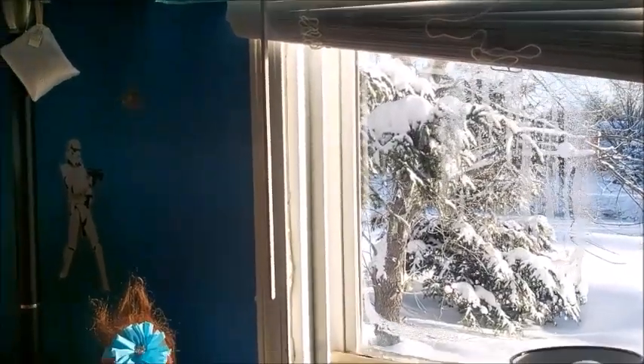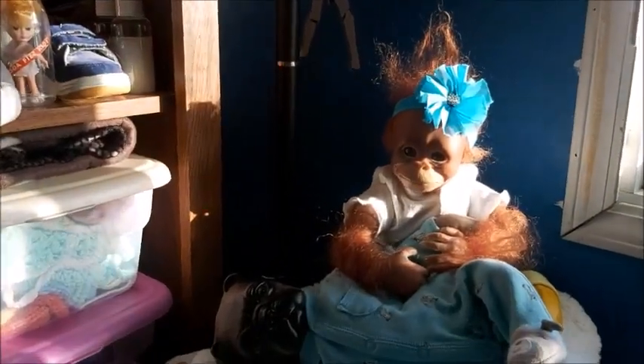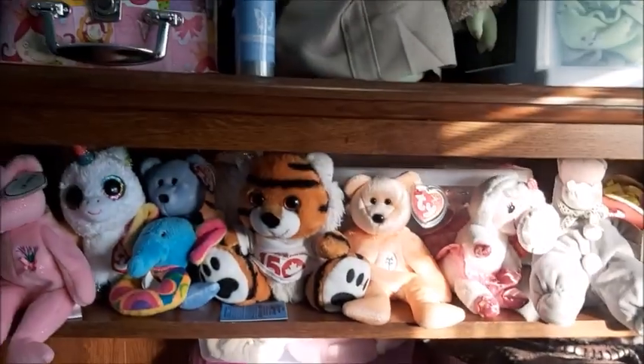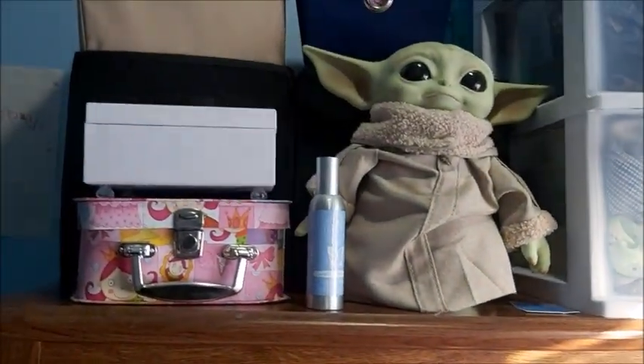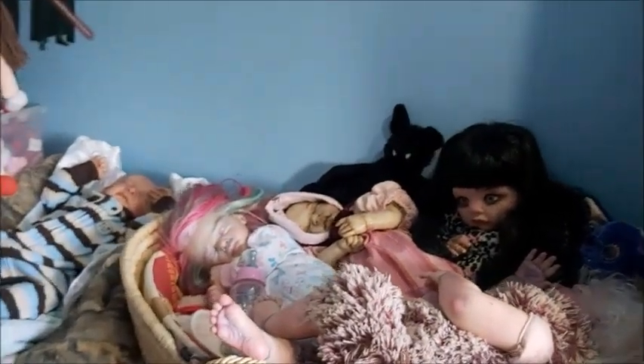So this is how the room is currently. I have Chloe there and baby is there. It's all kind of messy - I left my son's things up on the wall.